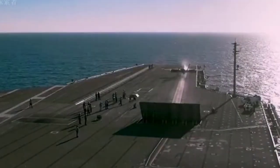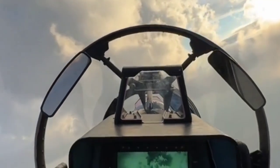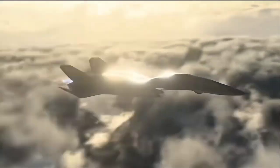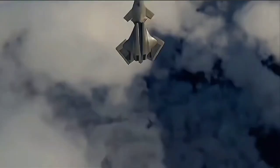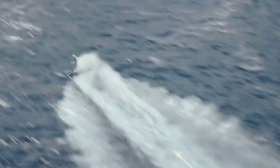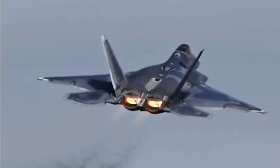Given such threats, the F/AXX must be capable of launching missions from a distance far enough to keep aircraft carriers outside enemy strike range. The F-35C, for example, has a range of approximately 1,200 nautical miles with a combat radius of just 600 nautical miles, leaving it dangerously exposed if deployed too close to Chinese-controlled areas. The F/AXX, in contrast, aims for a combat range exceeding 1,000 miles — essential for enabling safe carrier-based operations while maintaining the ability to strike deep within hostile territory.